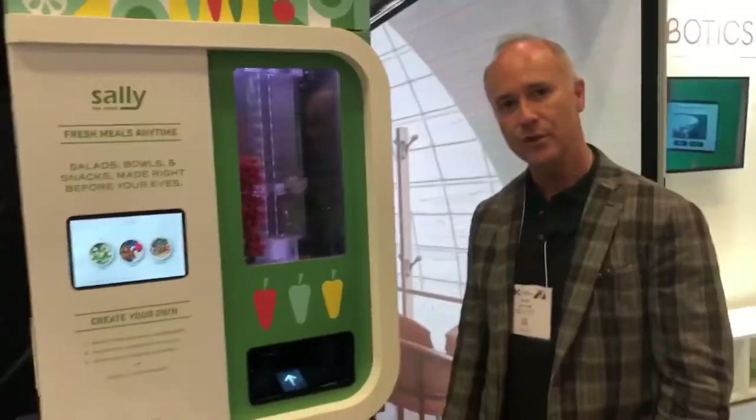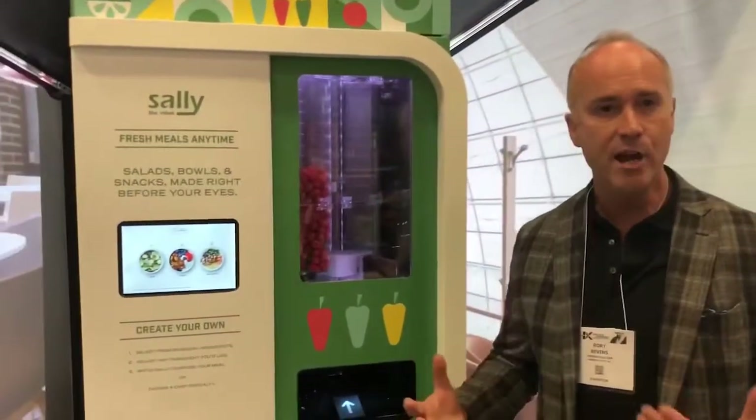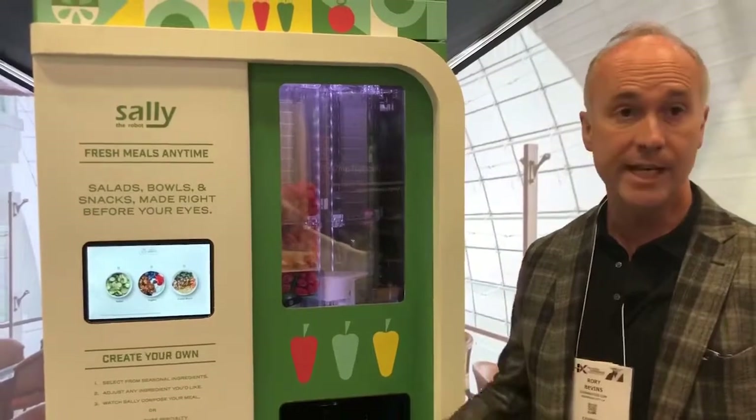Can you tell us a little bit about Sally and the benefits of Sally for the audience who likes robotics and robotic automation? Absolutely. Sally is the world's first food preparation robot. Our mission is to bring fresh, healthy, nutritious food made to order 24/7 in environments where it's not already available, or really to supplement food operations that need this level of customization to really take care of their guests.